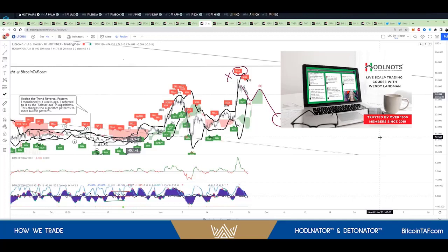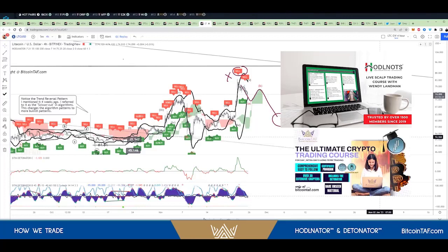Once you've done the Hodlnots course, you then come over and do the ultimate day trade course with Nico. What do you think, Wendy?